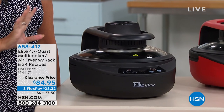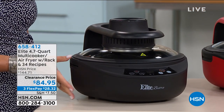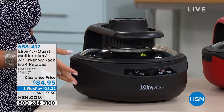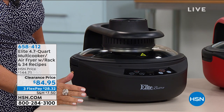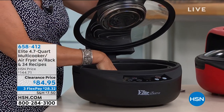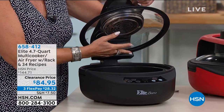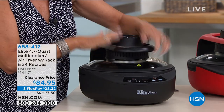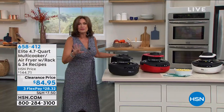We also have a great way to save energy and heat in your house — the elite multi-cooker. This thing cooks everything. It's an air fryer, but it does more than that, because it has a heating element not only on the bottom but on the top as well, so you get better results than a traditional air fryer. We're doing this for $84.95 with three flex payments available.